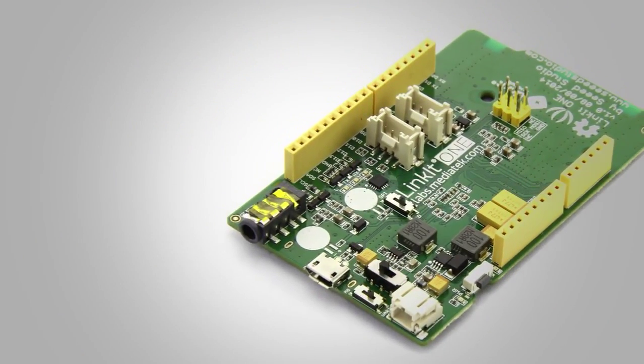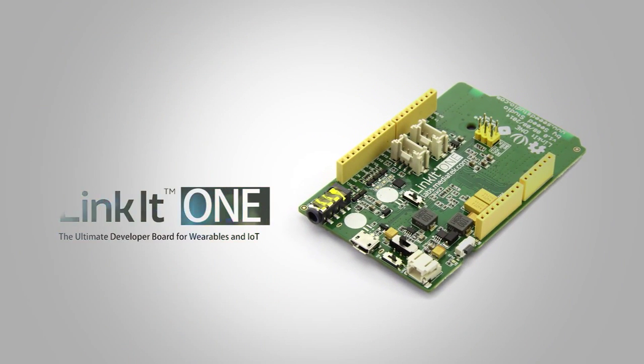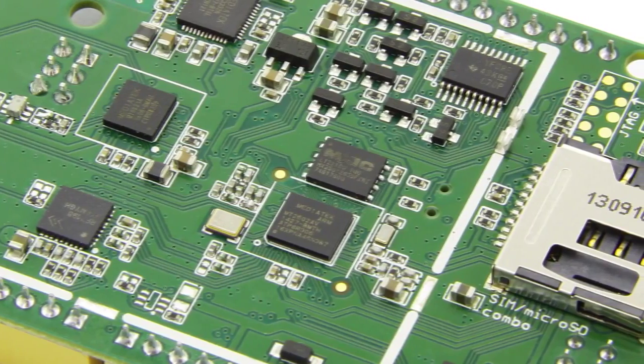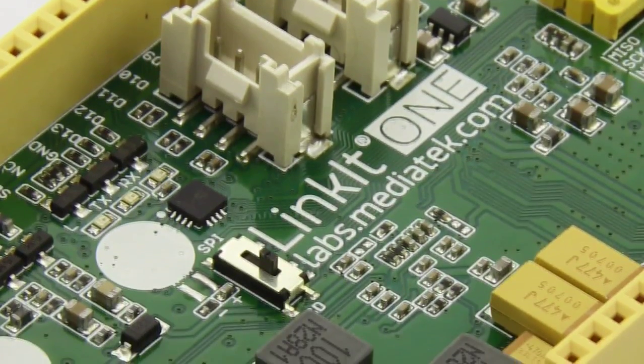Starting now, there is an amazing board which integrates all-in-one features — LinkIt One — making wearables and Internet of Things technology accessible as a breeze. A bridge between traditional industrial components and new connected IoT objects.